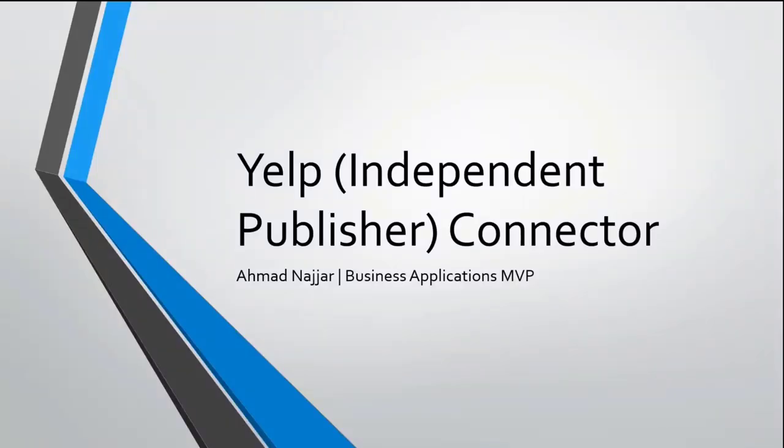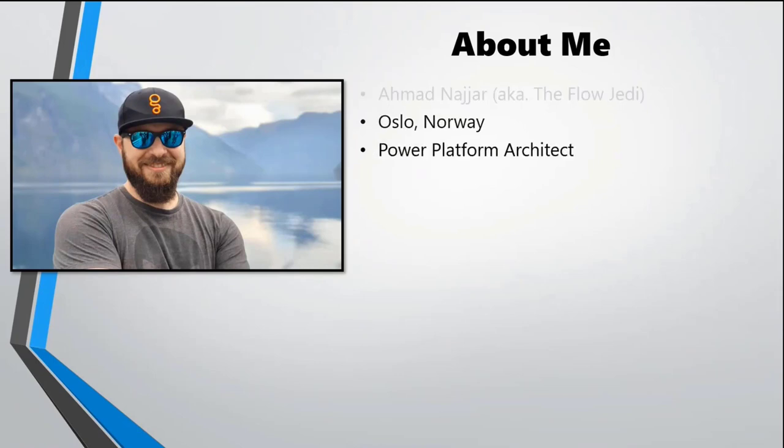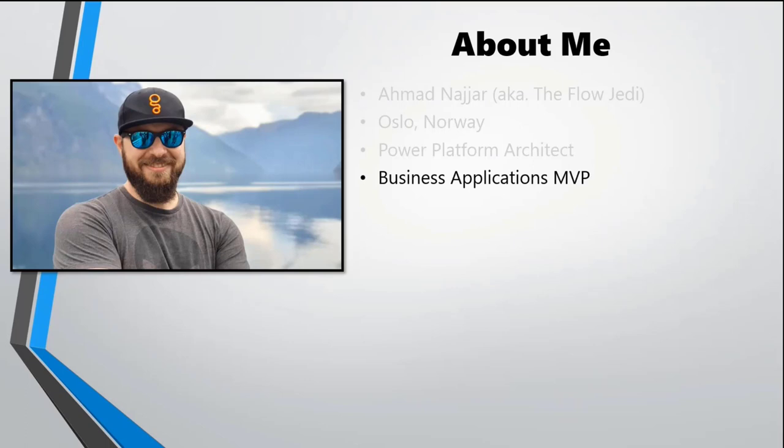Today we're going to talk a little bit about the Yelp Independent Publisher Connector. Because this is the first time, I just want to introduce myself. My name is Ahmed Najjar — you can call me Ahmad, I won't be offended. You can call me the Flow Jedi. I'm based in Oslo, Norway. I'm a Power Platform Architect and a Business Applications MVP since 2017.